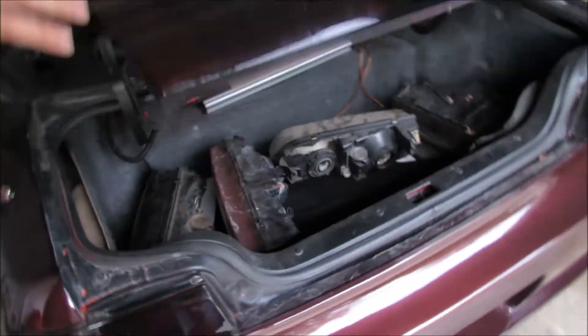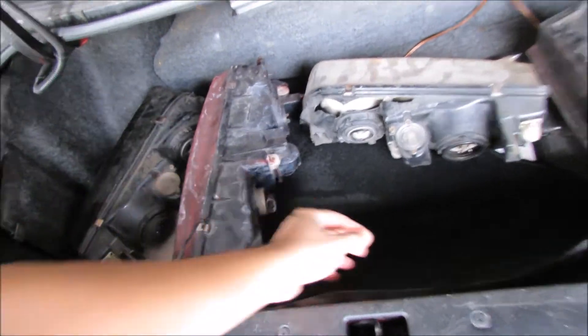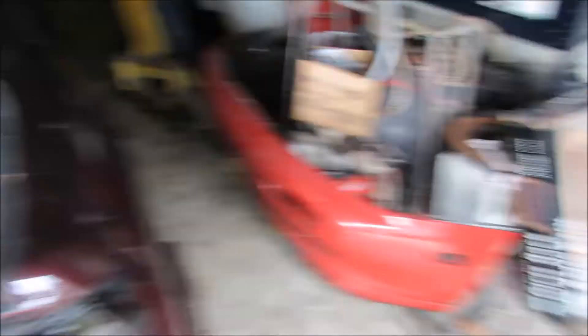I did want to point out one thing before we go — we did get some goodies with this thing when we bought it, which is some new Nismo floor mats. Who doesn't love Nismo? A bunch of taillights, headlights, and a new bumper. How cool is that? How neat is that? Yeah, that's pretty neat.